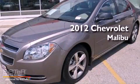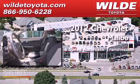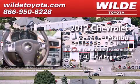This is a 2012 Chevrolet Malibu. This car has a 6-speed automatic transmission and an in-line 4-cylinder engine.